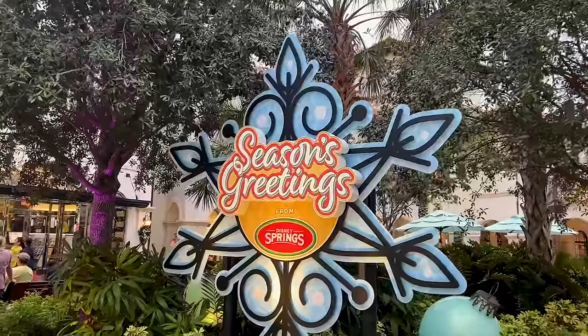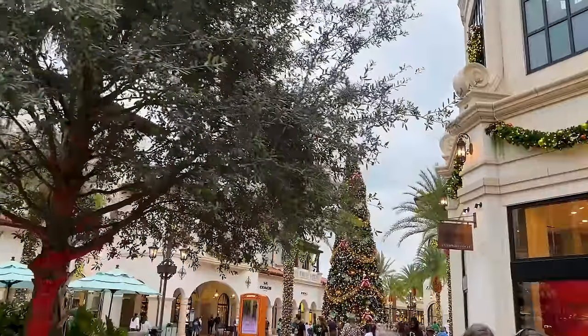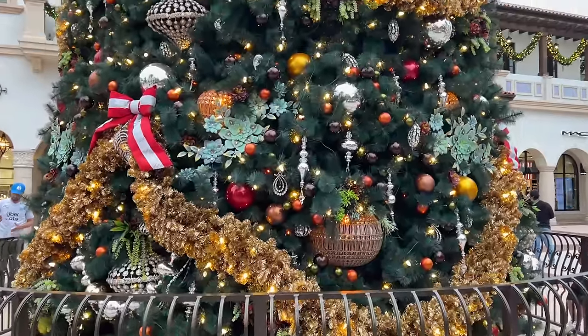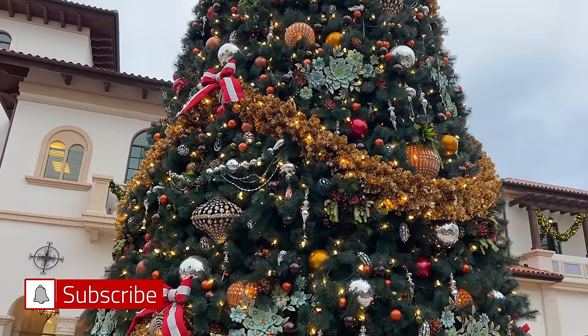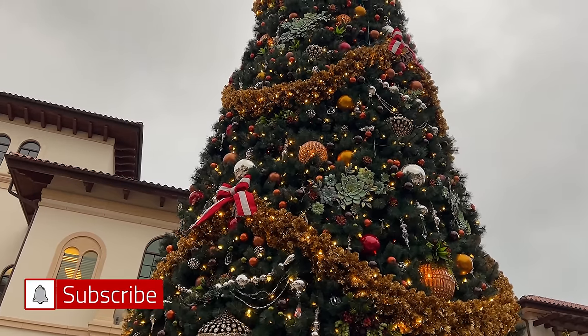It is now Christmas here at Disney Springs and look — the Christmas tree is up. This is one of my favorite Christmas trees simply because it has snow. They shoot snow around the Christmas tree at night at various times, and hopefully we will experience it.